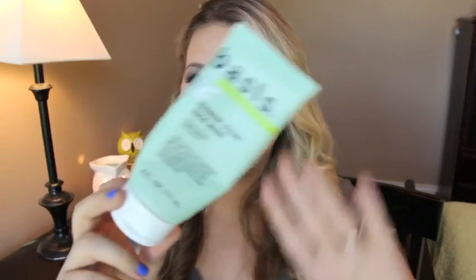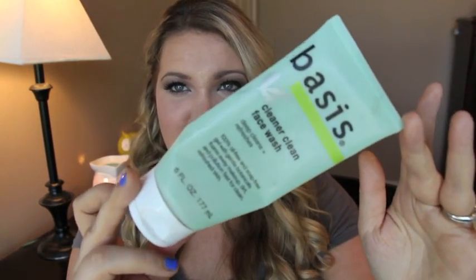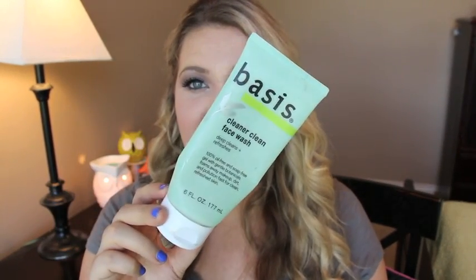I used up my most favorite, always-repurchased face wash — Basis Cleaner Clean Face Wash. This is actually the reason I started YouTube, I'm so obsessed with it. It leaves my skin so clean and refreshed, I love the scent, and it's cheap. You can find it at Walmart, Target, Meijer, Walgreens, CVS, Rite Aid — look for the Basis line, near the Nivea stuff.